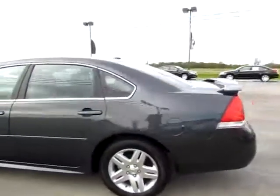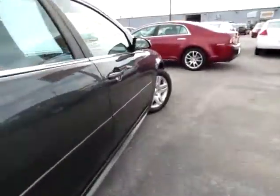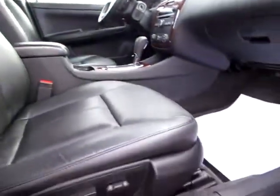This is a beautiful 2011 Chevrolet Impala, very clean inside and outside. Leather seats will keep you comfortable on those long trips, and they are powered.